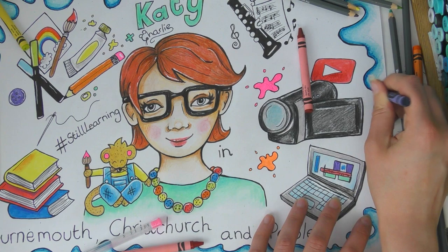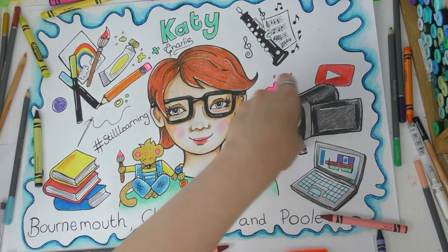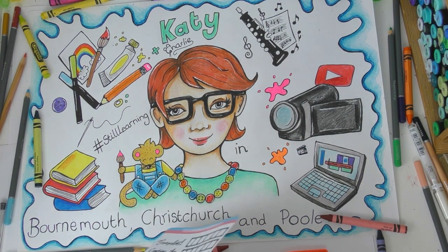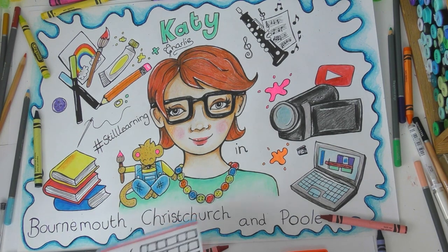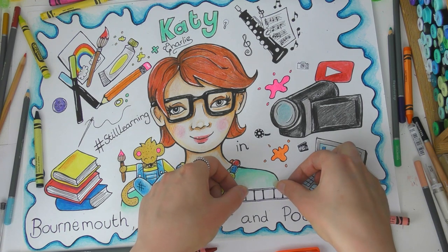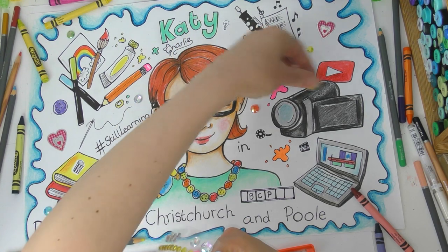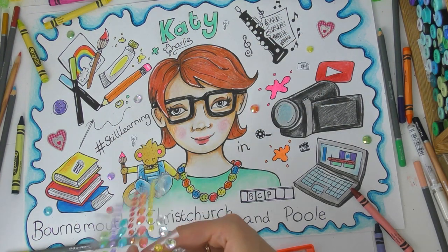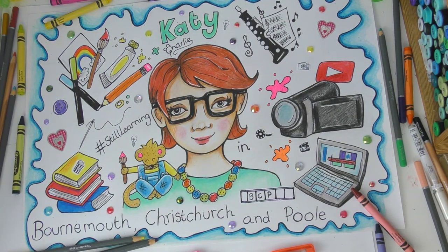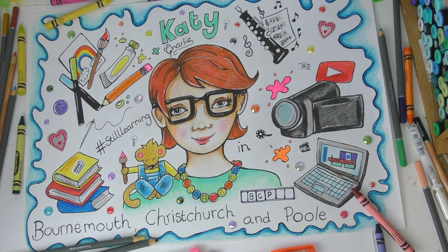When you have finished drawing, colouring, or writing on your poster, you can maybe add some stickers. I found some stickers at home that I want to use up, so I'm adding some that go nicely with the design — some video making stickers on the video part, and some very pretty gem stickers all over the picture to make it look nice. But you don't have to add stickers — just get as creative as you like. This is your poster and everyone's will be very different.